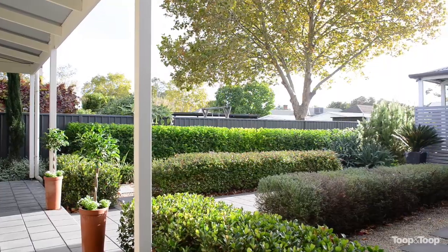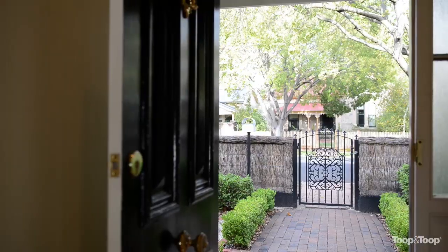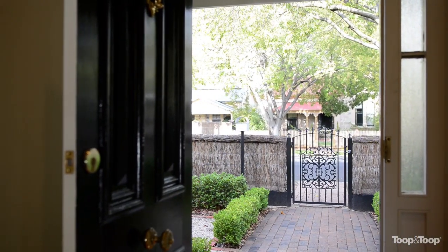All in all, this is a stunning family property, renovated just five years ago and ready to move into. For more information on this property, give me a call on my mobile or go to 106th.toop.com.au.